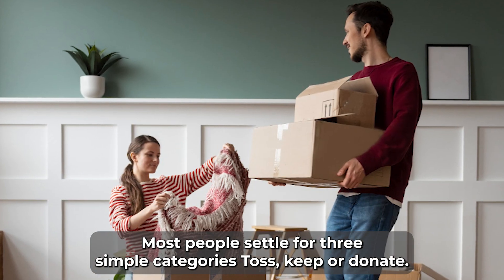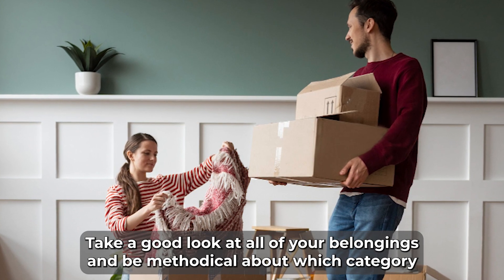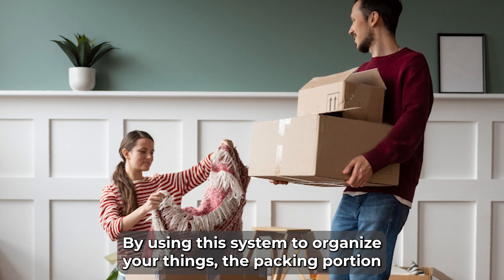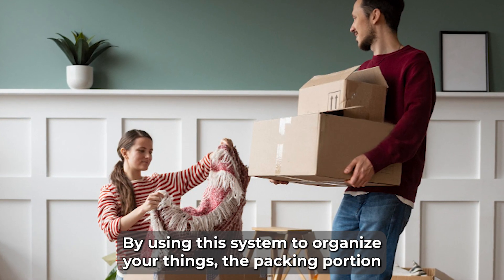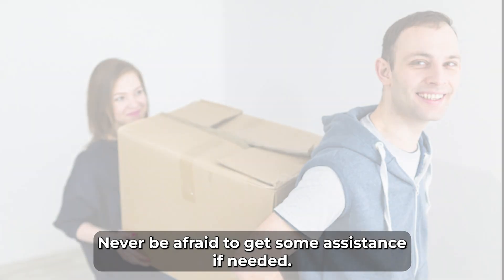In order to avoid this scenario, the next step is to divide all of your items into different groups. Most people settle for three simple categories: toss, keep, or donate. Take a good look at all of your belongings and be methodical about which category to sort each item into. By using this system to organize your things, the packing portion of the moving experience is almost sure to run smoothly.